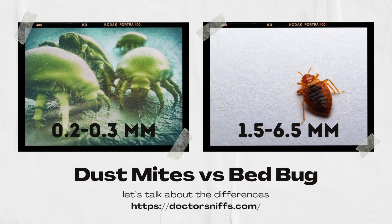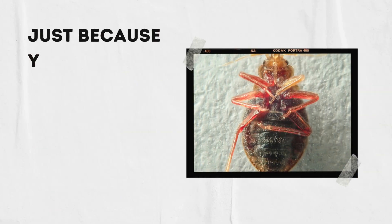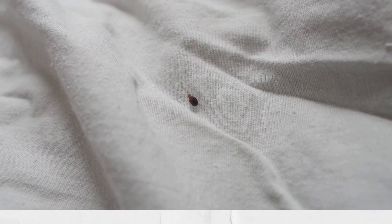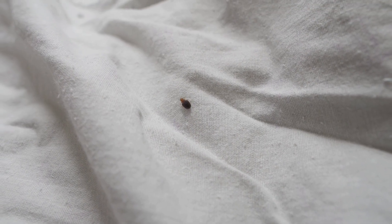Let's talk about some of the differences between dust mites and bed bugs. While both bugs can bite and live in your bed, only one of them is feeding on your blood. Remember, just because you find bed bugs, it doesn't mean you don't have dust mites too. Both of these bugs can live simultaneously in your bed.